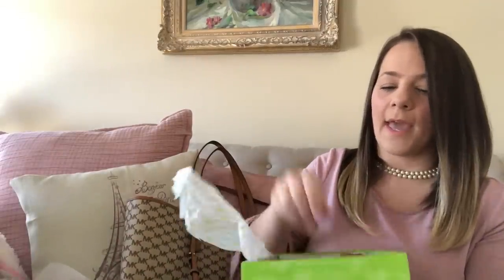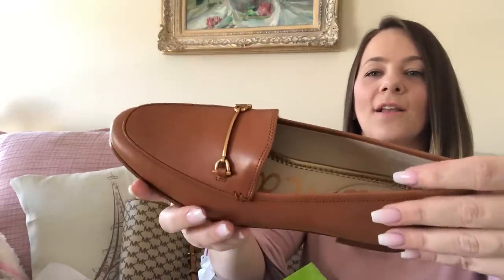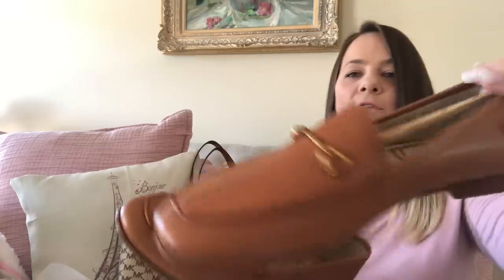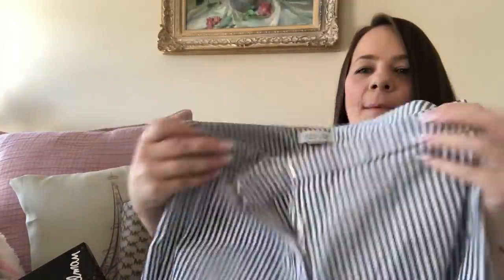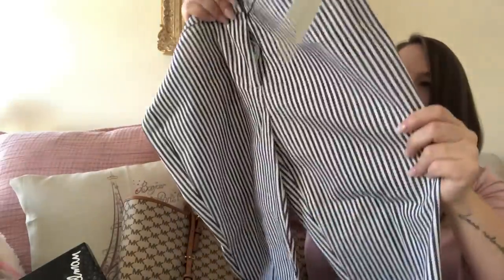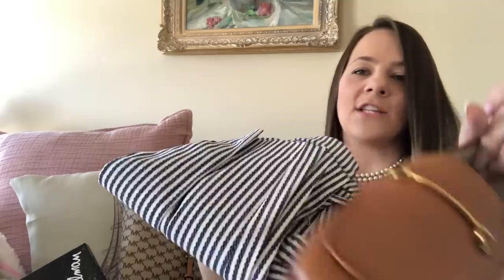Then I had to get some brown flats for work — they're Sam Edelmans. I love this brand. They're so classic and sleek, great for business casual. Then I got these Rachel Zoe pants — blue and white striped, stretchy, skinny-bottom business capris. I wear these all the time. They were $19.99. Blue and white stripes with brown and gold is a perfect match with a white shirt.